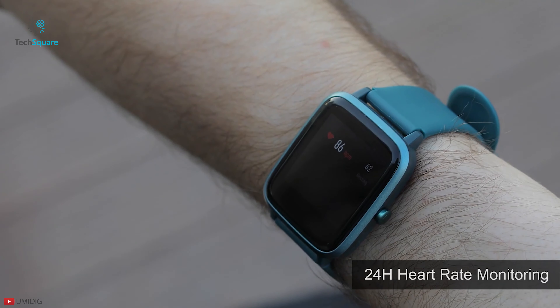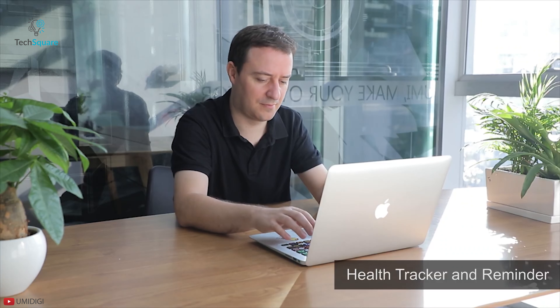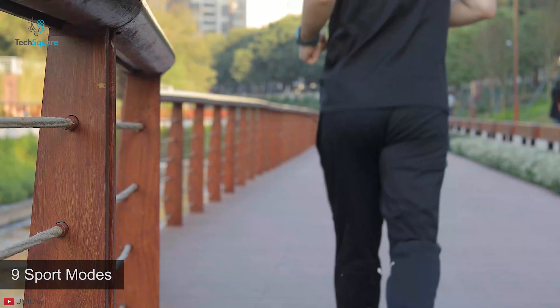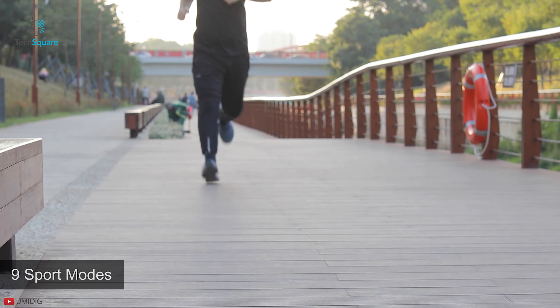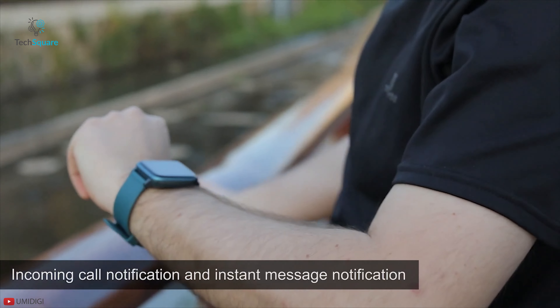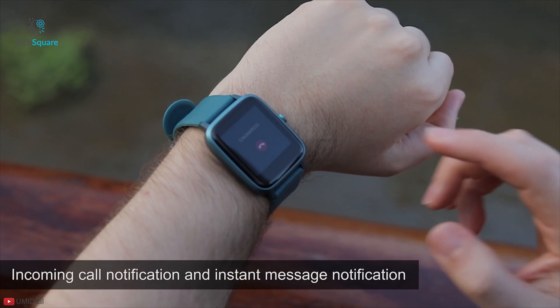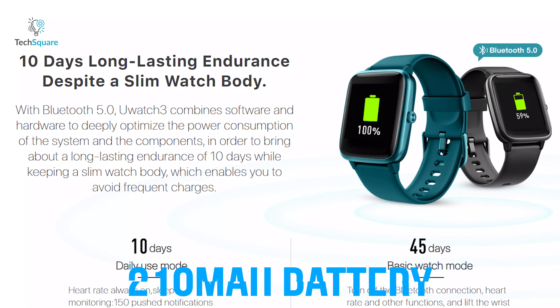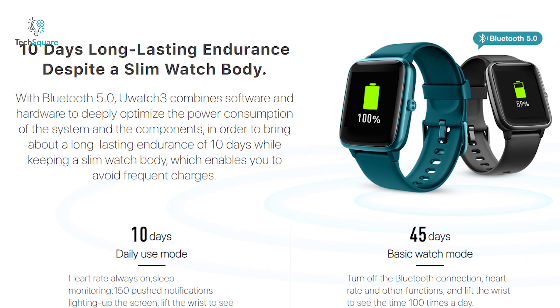It also tracks your heart rate, sleep, steps, calorie burn and many more so that you can maintain your health accordingly. It has 9 sports mode data monitoring to deliver guidance for you to shape the perfect body. It also offers call and SNS reminders, remote music control and many more to make your smart lifestyle efficient.